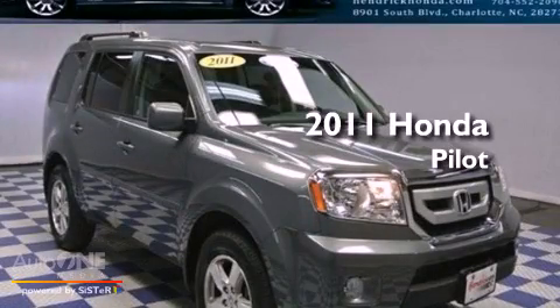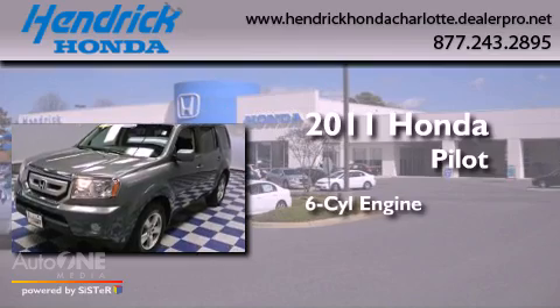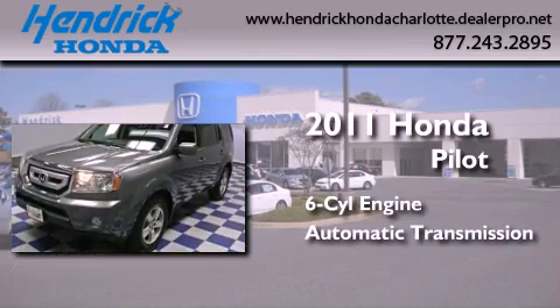This is a certified pre-owned 2011 Honda Pilot. It features a six-cylinder engine and an automatic transmission.